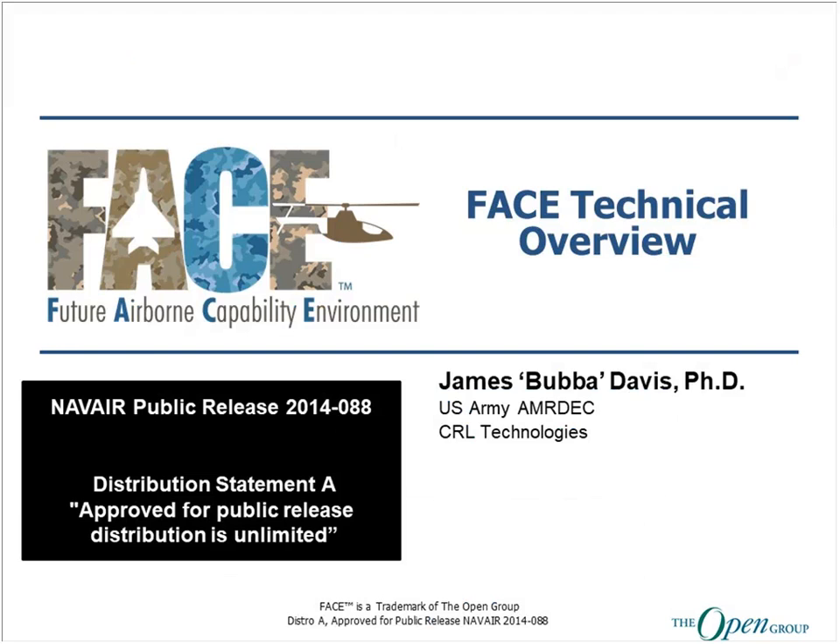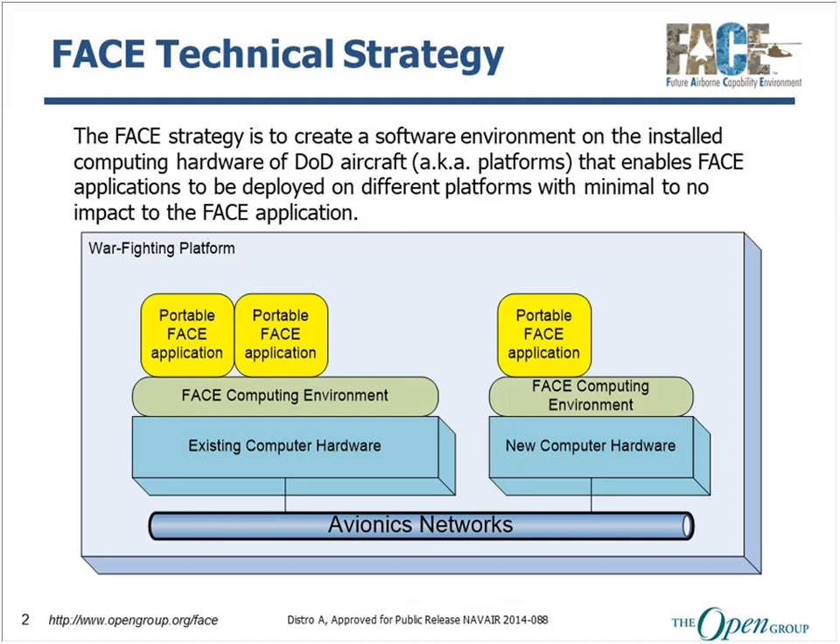I am Bubba Davis, a senior software engineer at CRL Technologies supporting the U.S. Army and MARDEC. I've been involved with the FACE consortium since 2011, and I'm currently the Data Architecture Working Group Vice Chair. Today I'm going to give you a FACE technical overview — a very high-level description of what the FACE reference architecture and the FACE technical standard provides, to give you an idea of the technical advantages of using the FACE strategy. This technical overview I normally give in an hour and a half, so we're just going to scratch the surface today.